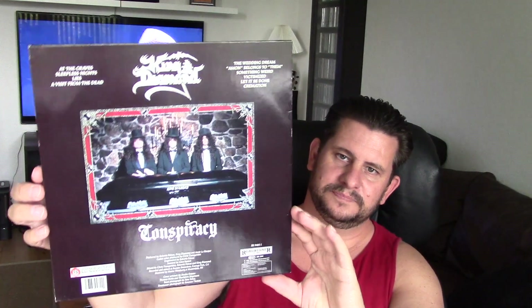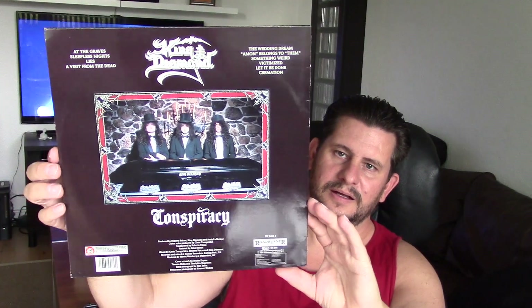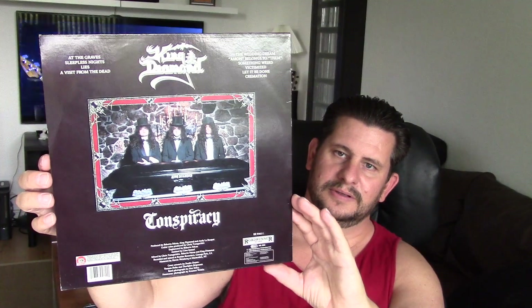Another King Diamond album — 'Conspiracy.' Also $12, on Roadrunner, and a copy from Holland.